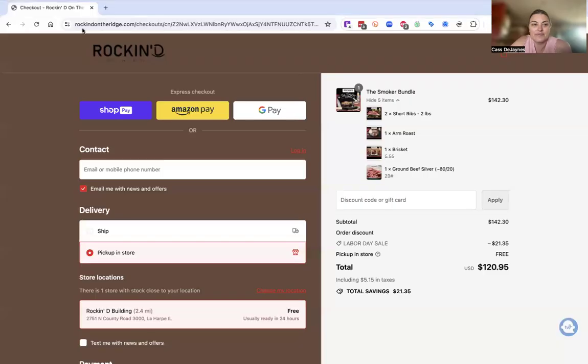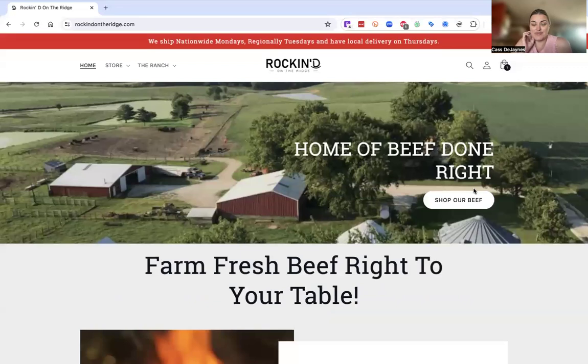Hi, it's Cass with Rock and D. I want to do a quick walkthrough of our online store today. I'm just going to go back to the main page here. So this is our website, Rock and D on the Ridge.